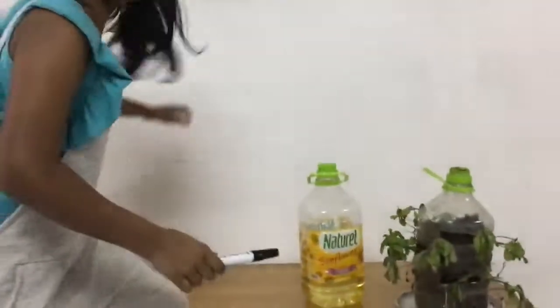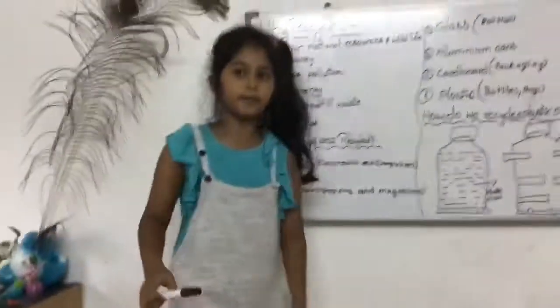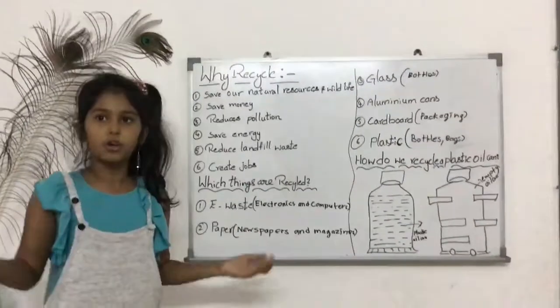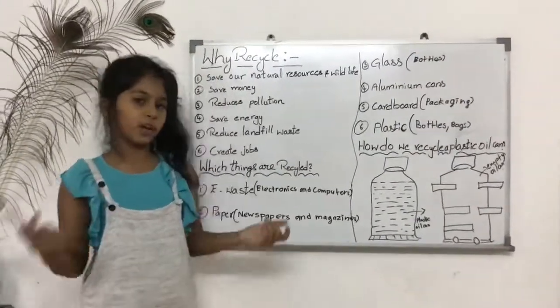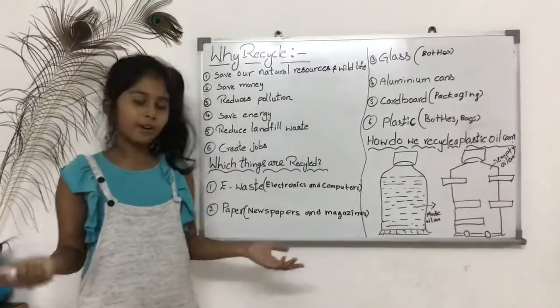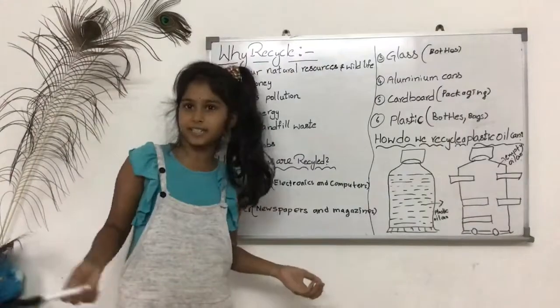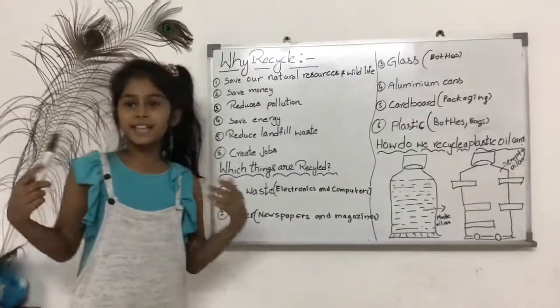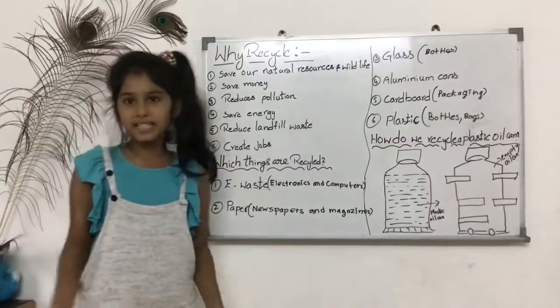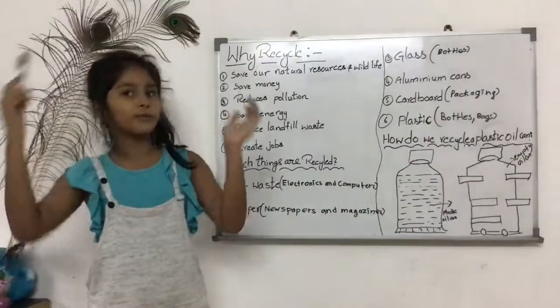Now, I am going to tell you about children's tips for recycling. Recycling does not have to be difficult. With the tips below, anyone can recycle and help our environment for current and future generations. So, the first tip is: set up a recycling bin. Your home should be equipped with recycling bins throughout the house.